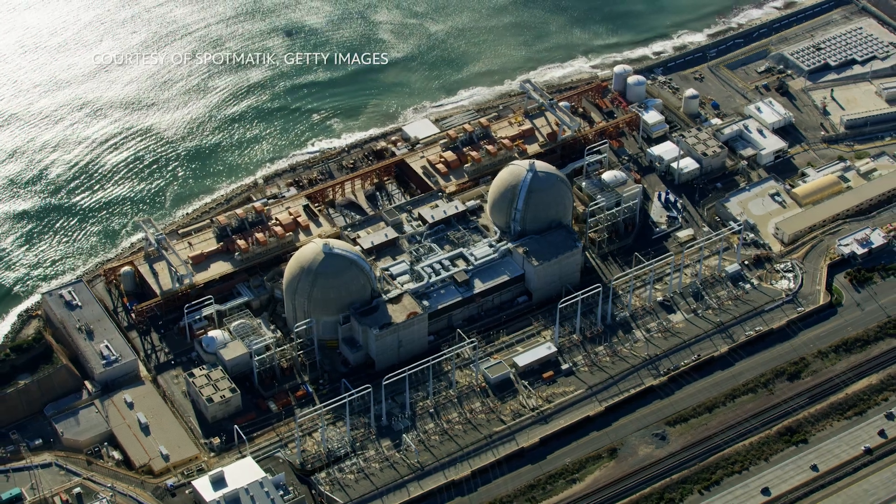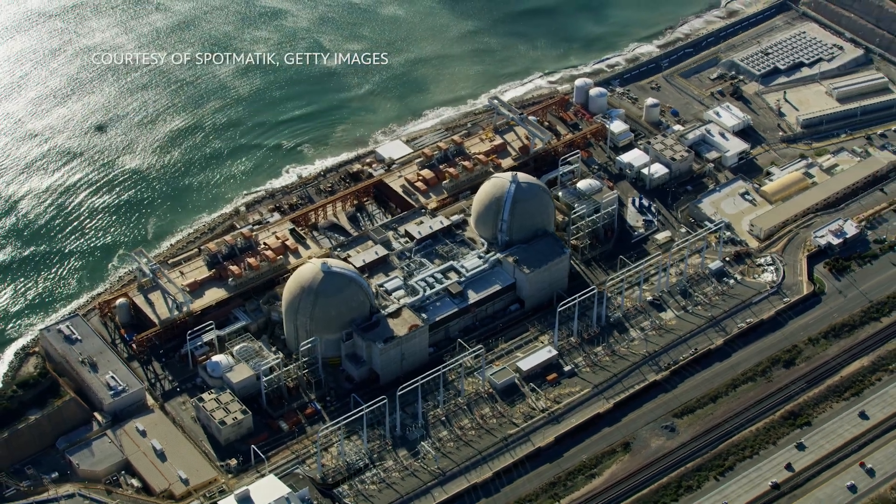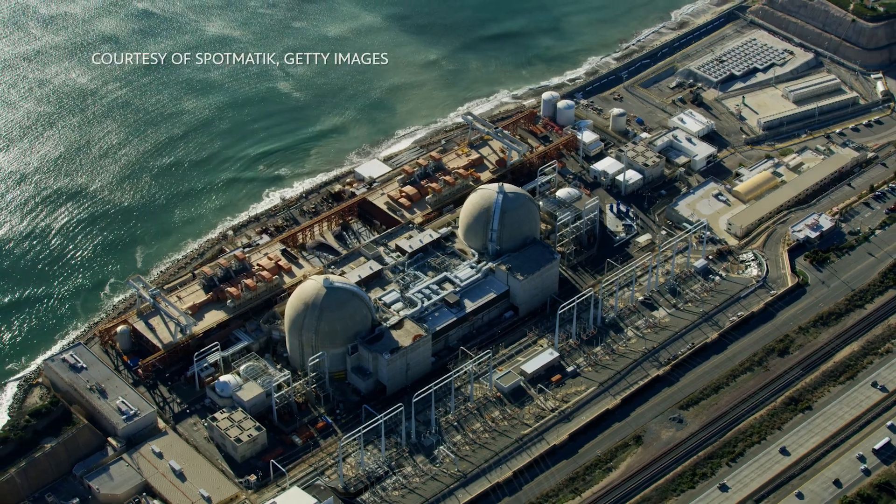This reef was constructed as mitigation to compensate for impacts due to the San Onofre Nuclear Generating Station, which is a nuclear power plant located in San Clemente, California — which you've probably noticed if you're driving down the I-5.